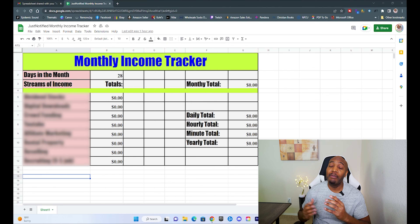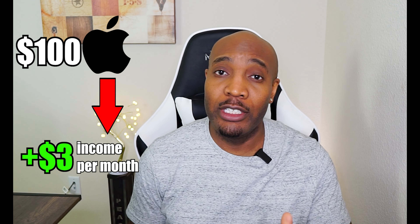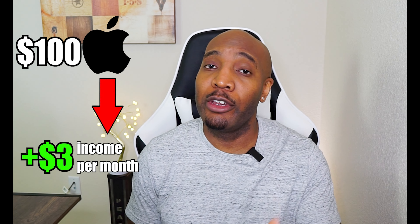The very first piece that makes up my monthly income is from dividend stocks. If you're unfamiliar, dividend stocks is a form of investing where a company gives a small portion of its profits to its investors. For example, if you were to invest $100 into Apple, Apple would give you a small percentage of that investment on a recurring basis, and in my opinion this is one of the easiest ways to make passive income.